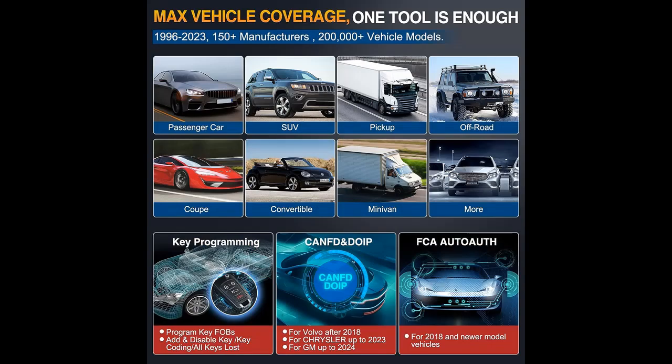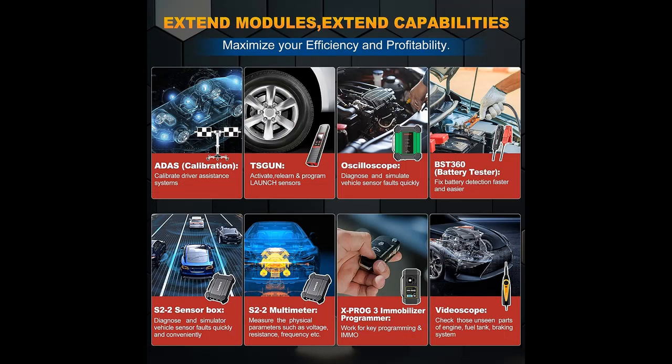Reset services include: ABS Bleed, Oil Reset, SAS Reset, Injector Coding, BMS Reset, EPB Reset, Windows Calibration, Tire Reset, Language Change, A-F Reset, Coolant Bleed, Transport Mode, AdBlue Reset, NOX Sensor Reset, Stop/Start Reset, and others. More new functions are updating to meet your increasingly prosperous business.